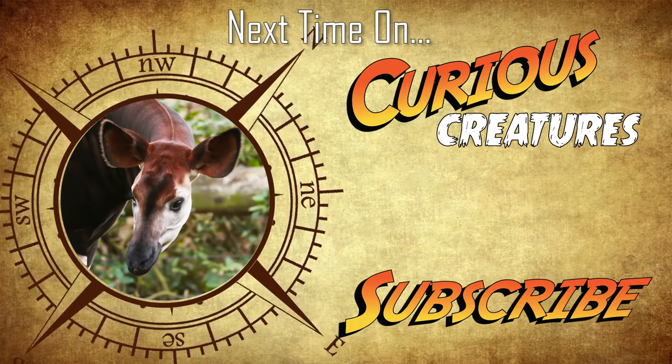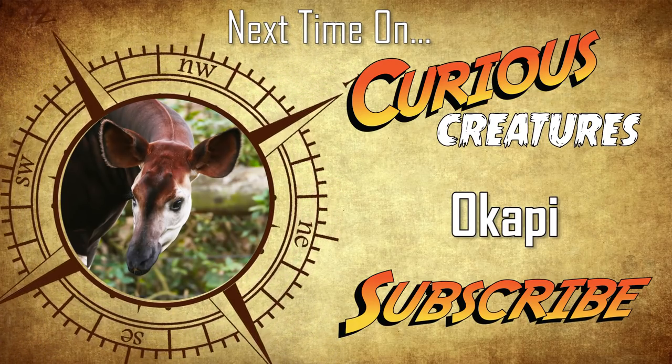Join us on our next Curious Creatures adventure, where we'll be taking a closer look at the fascinating Okapi.